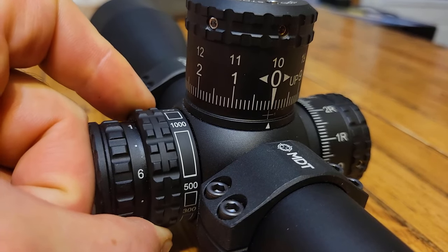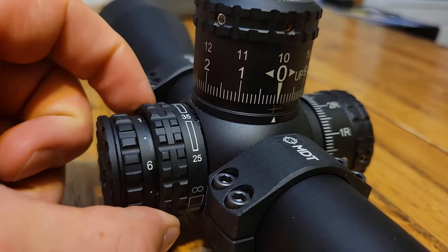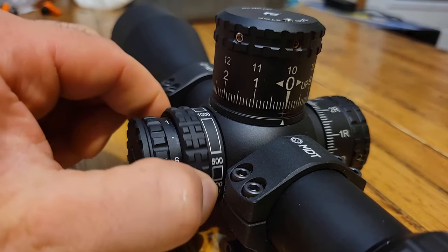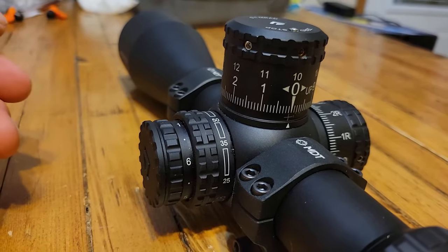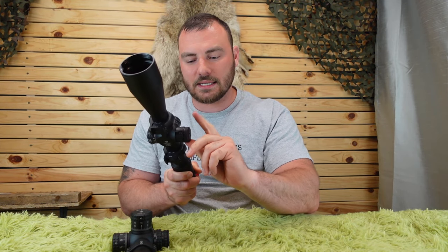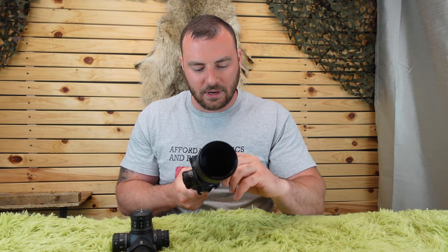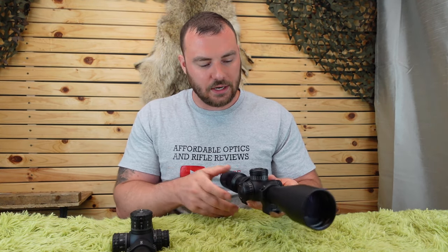The focus parallax on the Arken, on the other hand, is buttery smooth — ridiculously smooth. I personally find the larger size of the Arken's focus parallax dial a little bit easier to just quickly grab and turn. With the Vortex, because the focus parallax and illumination dials are similar in size, you have a tendency to grab both when trying to turn, making the Arken's focus parallax slightly easier to operate.